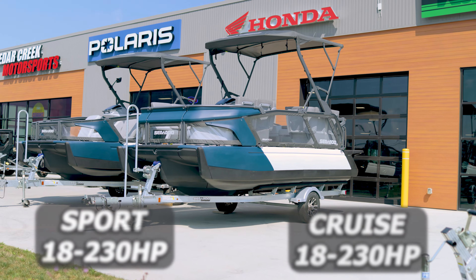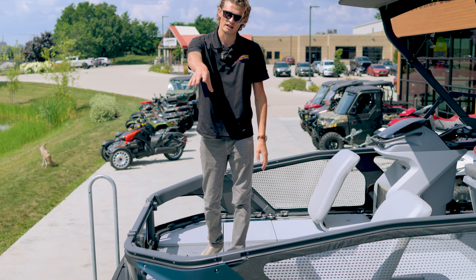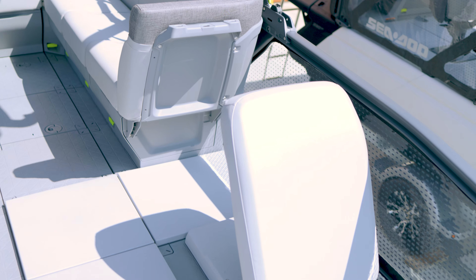Right over there is going to be the Cruze. Big differences you're going to see on there is going to be the lowered front — where you can see on the Cruze you're going to come up a lot higher. Another thing for the Sport, you have your lay down lounge chairs, where over there it's going to be more of your bench seats.